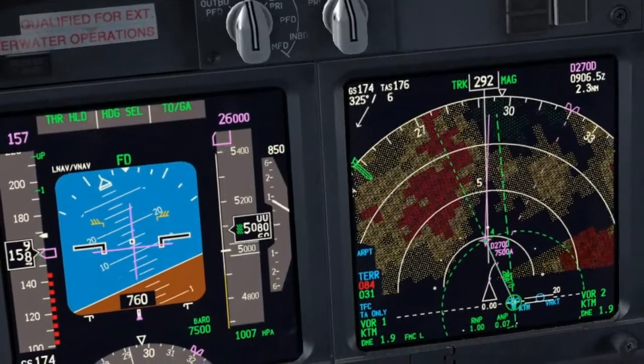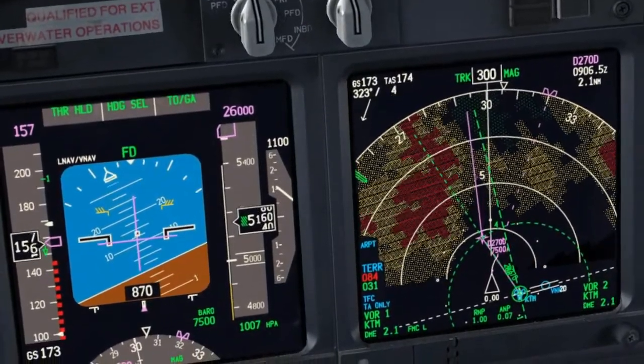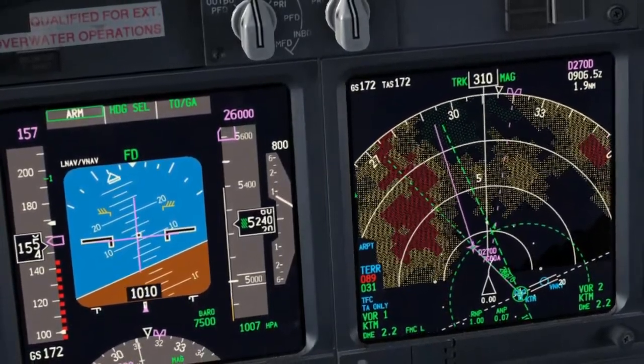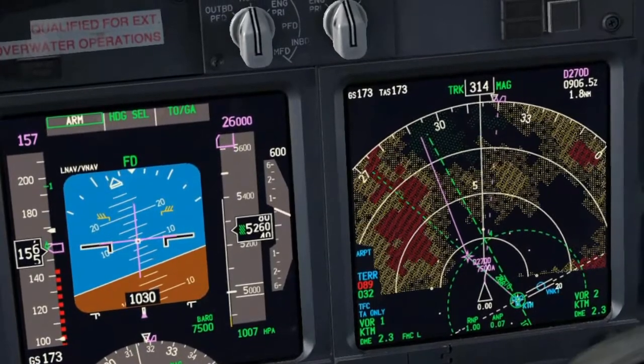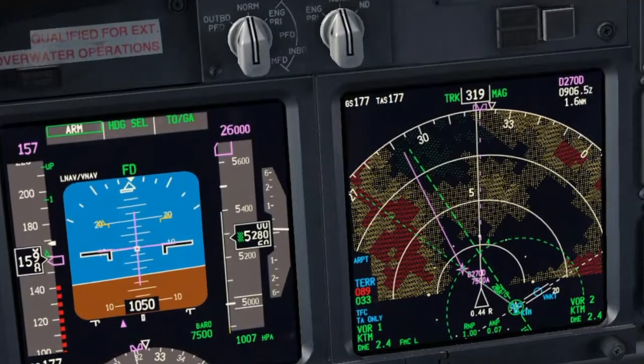We are not going to reach 7,500 feet when crossing radial 270. Roger. Declare emergency and inform the ATC that we will keep the 4 DME arc. Roger. Mayday. Mayday. Mayday. Alpha Bravo Charlie, due to engine failure, will maintain 4 DME arc. Stand by for additional information.